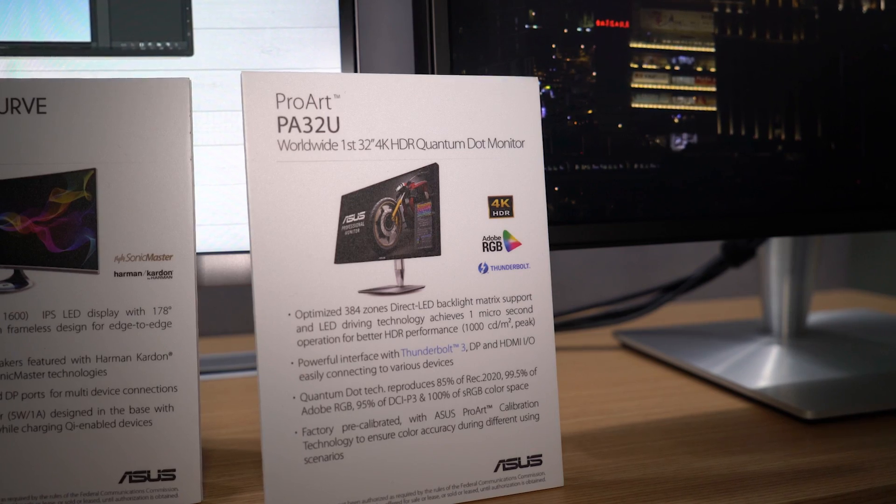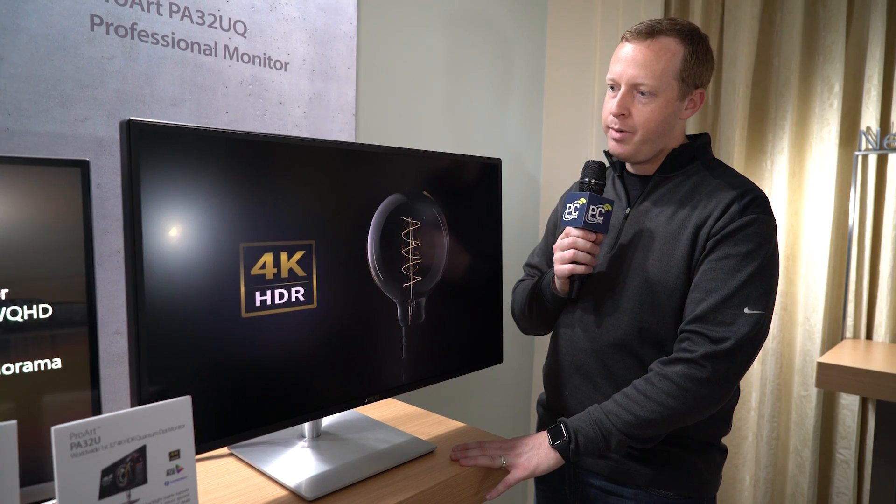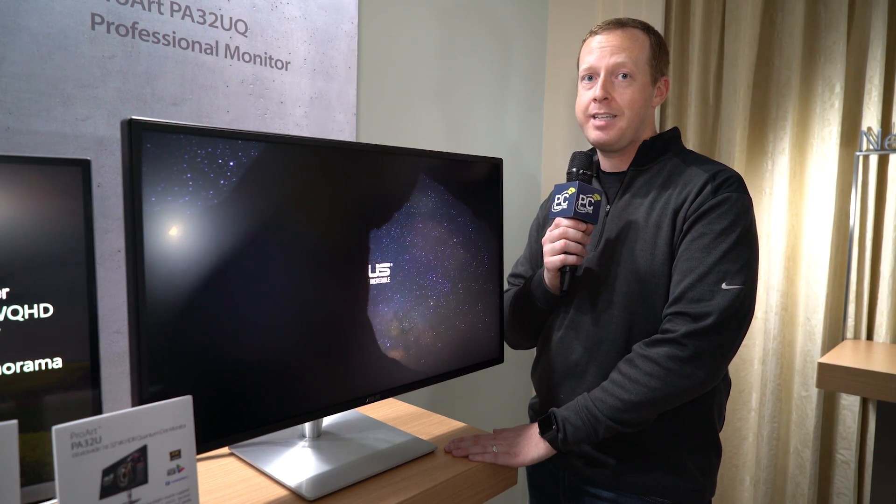So maybe a little bit pricey for your next PC upgrade, but I'm going to be starting to talk to people to get one for me. Thanks, guys.